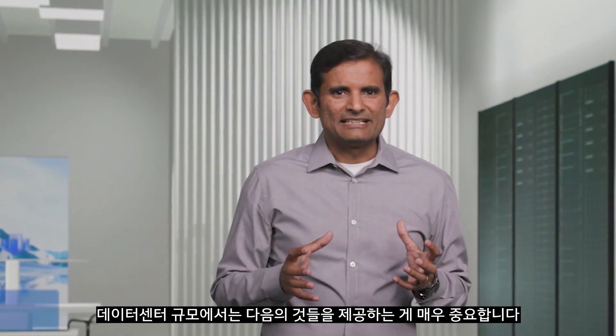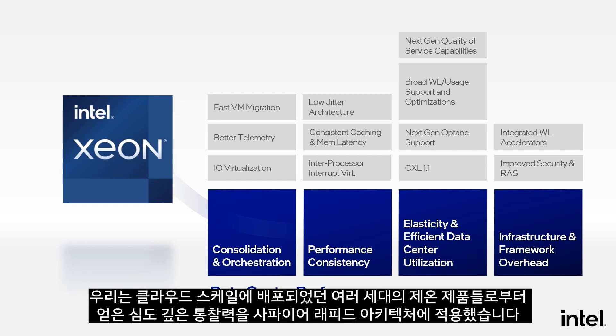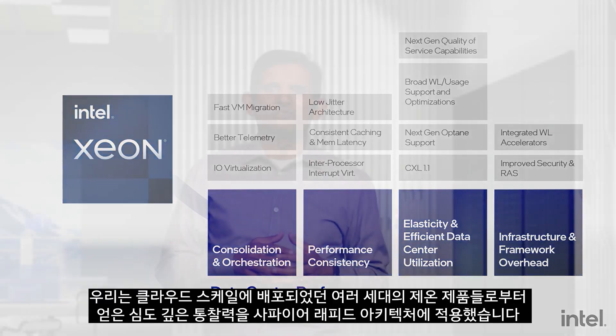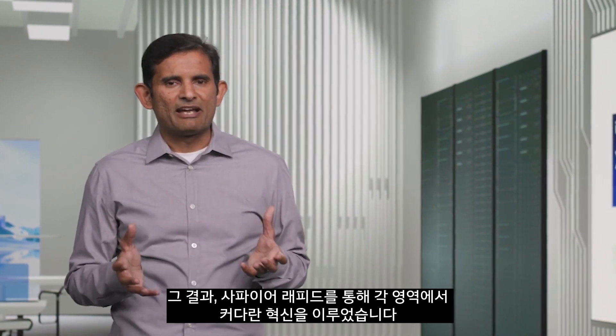At data center scale, it is critical to deliver great performance and utilization under multi-tenant usages, low jitter performance to meet tight SLAs, and elasticity across the entire infrastructure. In contrast, industry standard benchmarks focus on node-level compute throughput and do not reflect the reality of data center scale usages. We have drawn deep insights from multiple generations of Xeon products deployed at cloud scale to inform the Sapphire Rapids architecture, and we deliver big advances in each of these areas.